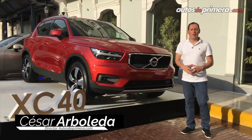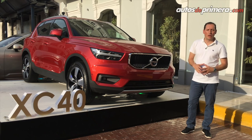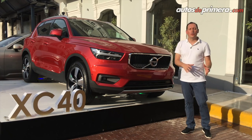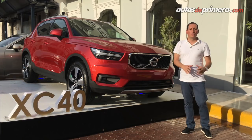Hola amigos de autosdeprimera.com, bienvenidos. Hoy vinimos aquí hasta Ciudad de Panamá a conocer la nueva Volvo XC40, la nueva SUV compacta de la marca sueca que pronto veremos en Colombia. Los invitamos a ver en este video el primer contacto que tuvimos con esta camioneta que seguro les va a gustar a muchos de ustedes.